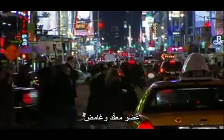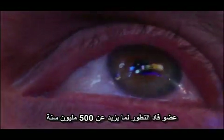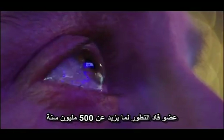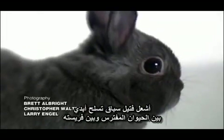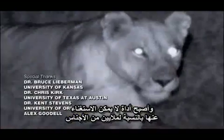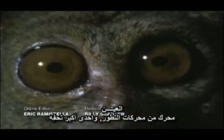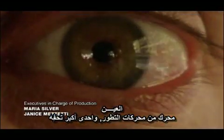A complex and mysterious organ — one that has fueled evolution for more than 500 million years. Driving an eternal arms race between predator and prey, and becoming an indispensable tool for millions of species. The eye: an engine of evolution, and one of its ultimate masterpieces.